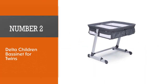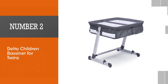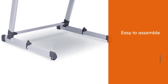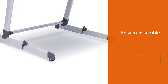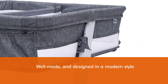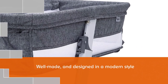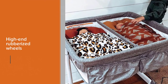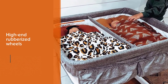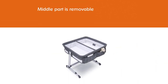Number two: the Delta Children Bassinet for Twins. The runner-up in the category is an outlier — it hit the market in March of 2020 and quickly became one of the most popular choices in the lower price range. What parents liked most about it is the value for money. You don't see well-rounded products with as many features as this until one or two price levels above. It's easy to assemble, takes no more than 10 to 15 minutes, well made, and designed in a modern style.